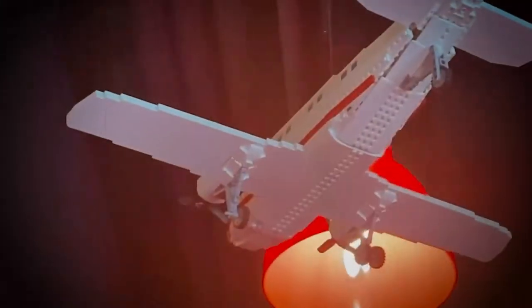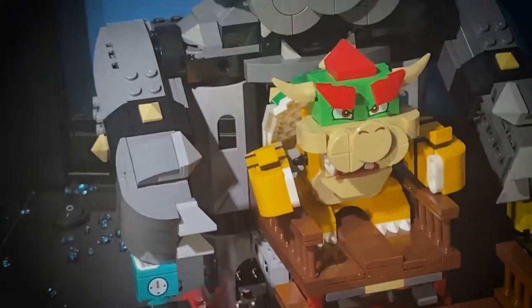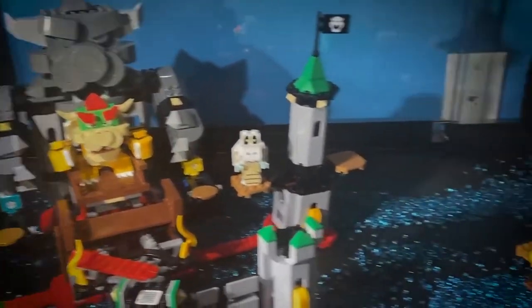The Ninja Go training camp is perfect for kids who need to burn off some energy, and the laser maze is a fun challenge for all. So when you visit Legoland, you're sure to have a fun-filled day that the whole family will enjoy.